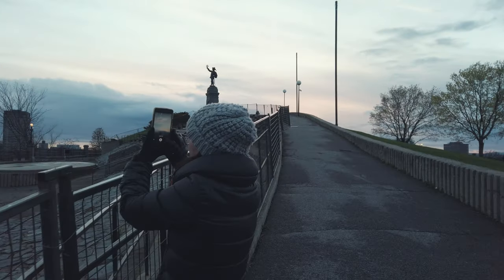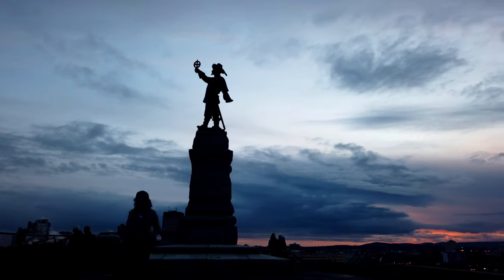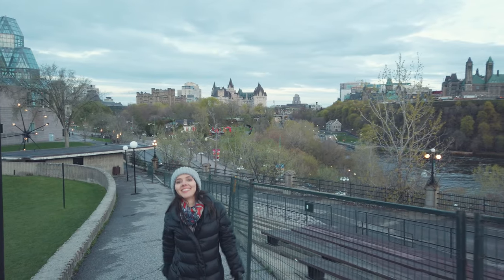Ten: Nepean Point — a hill with a scenic view of the city. At the top there's a statue of the French explorer Samuel de Champlain. On the other side of the river there's the city of Gatineau, which is in the province of Quebec, in the French part of Canada.